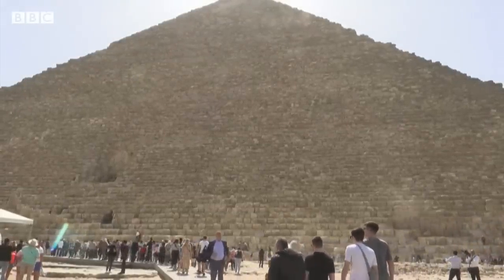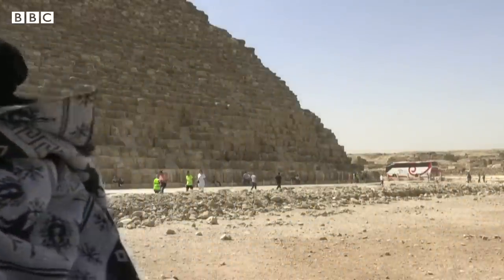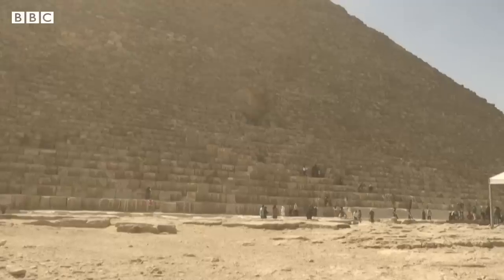The pyramid, which is about 11 miles from the centre of Cairo, is also known as Khufu's pyramid for its builder, a pharaoh who reigned during 2000 BC.